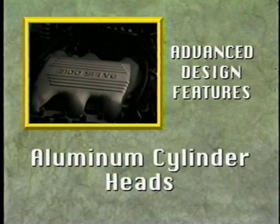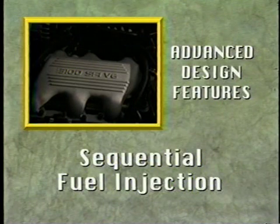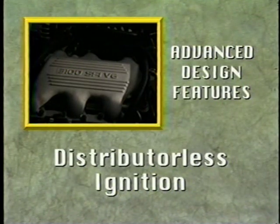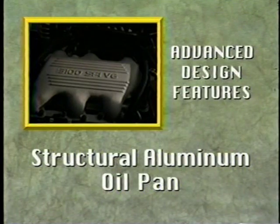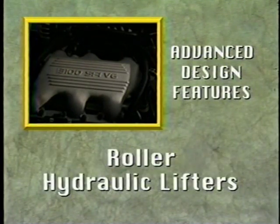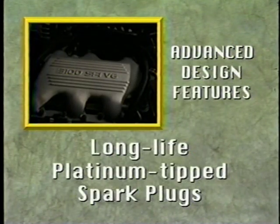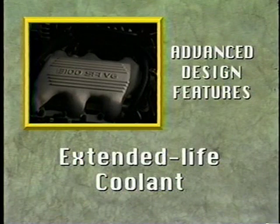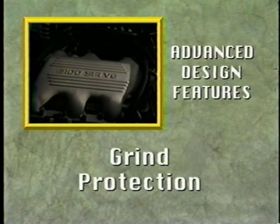Advanced design features of this engine include aluminum cylinder heads, sequential fuel injection, distributorless ignition, cross-bolted main bearings, structural aluminum oil pan, roller hydraulic lifters, roller rocker arms, long-life platinum-tipped spark plugs, extended-life coolant, and grind protection to disable the starter when the engine is already running.